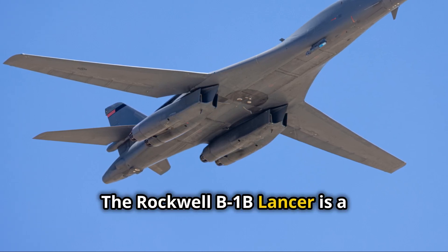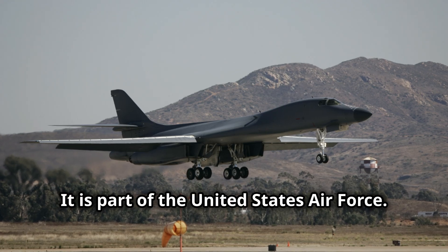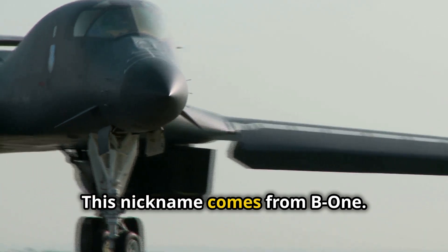The Rockwell B-1B Lancer is a supersonic bomber and is part of the United States Air Force. The B-1B is also called the Bone, a nickname that comes from B-1.